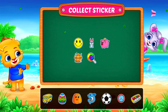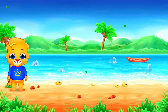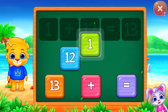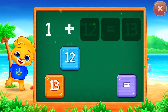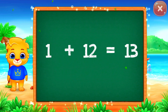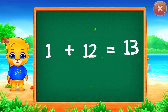Pick a sticker! One plus twelve equals... Good job! Thirteen! Woohoo! Hooray! One plus twelve equals thirteen.